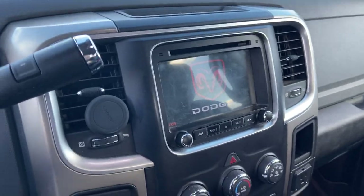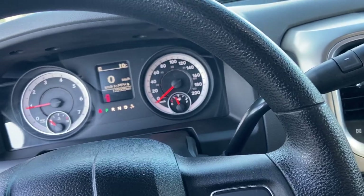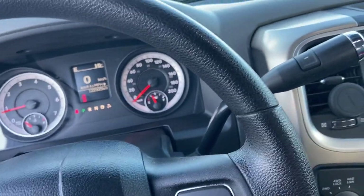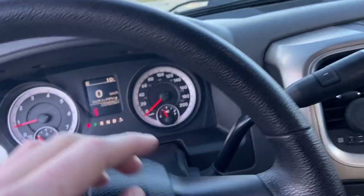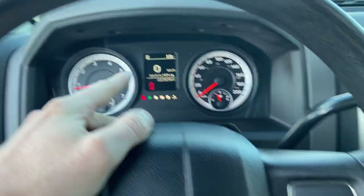This truck does come with a Lubrico warranty, which I've exercised twice. I've had rear hub seals replaced and a front passenger side wheel bearing replaced — that's the only thing. The warranty is still active until next August or until 140,000 kilometers.